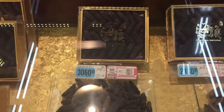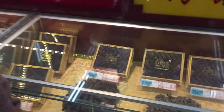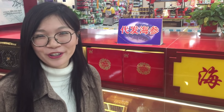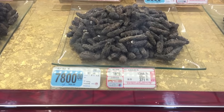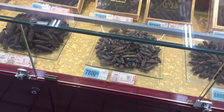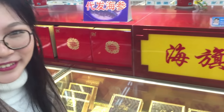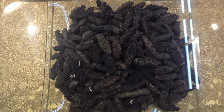So here we have some specialty boxes of sea cucumber, and they're pretty expensive. Natalie, why are these so much more expensive? I have no idea, but maybe just because they're smaller, and people used to give them as presents to their relatives or friends, so they want to make it expensive. This here is 7,800 yuan — that's about $1,100 — and for that you get about half a kilo, what they call one jin, so that's about one pound.